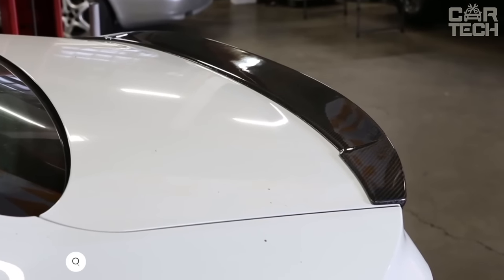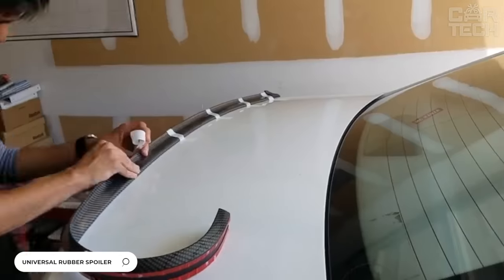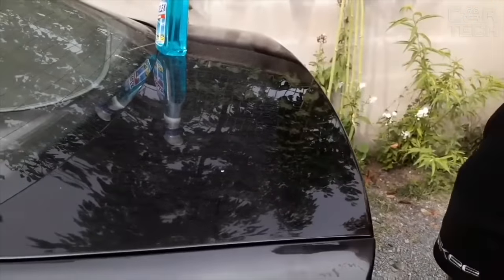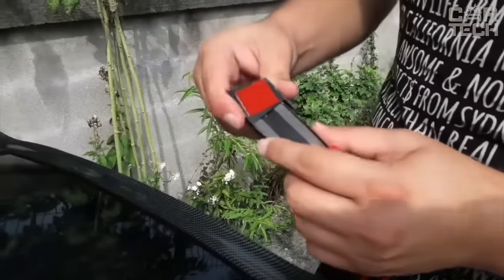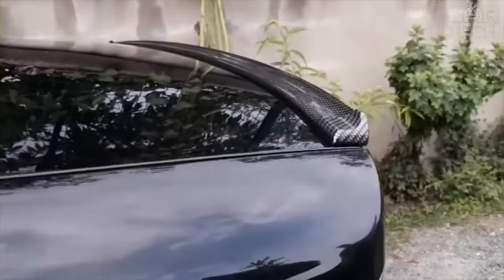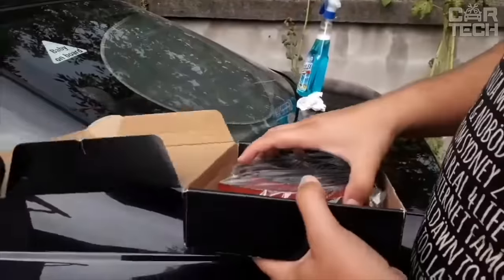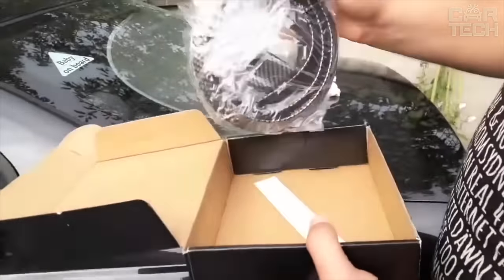Universal rubber spoiler can be installed on any car model, giving it a sporty and aggressive look. To install on the trunk, simply clean the surface from dirt and moisture, peel off the double-sided tape, and attach to the trunk. It is not recommended to expose to moisture for 72 hours after installation.